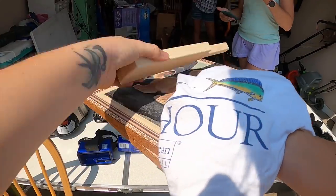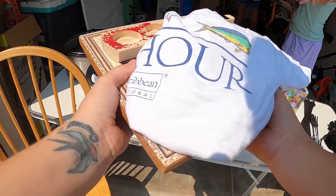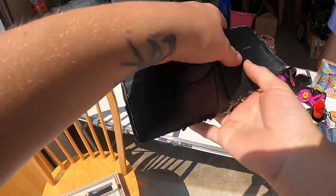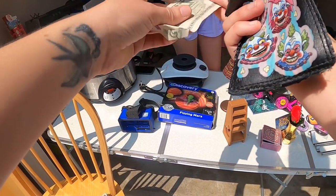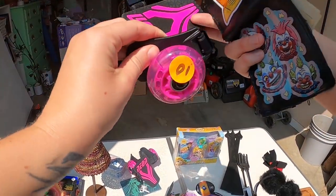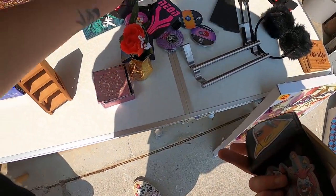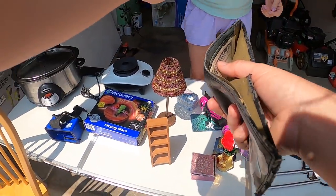Wrapping up purchases at this yard sale: a t-shirt, candle holder, and two pictures. Is it a dollar for both of those pictures? Yep, and 50 cents. Do it for $1.75. There we go — just give me $3 back. Call it $2. You sure? Yeah, that's fine. Thank you so much. Thanks for having me. Have a good one!